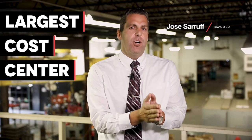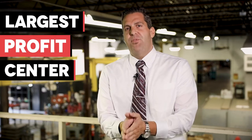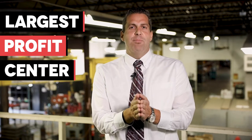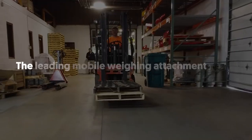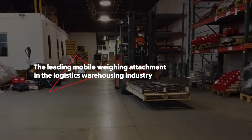What if I told you that you can take your largest cost center in your operation and turn it into the largest profit center? Let me introduce you to the ICP — the Intelligent Carriage Plate — the leading mobile weighing attachment in the logistics and warehousing industry.